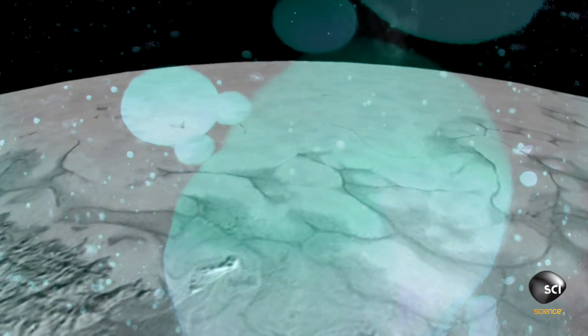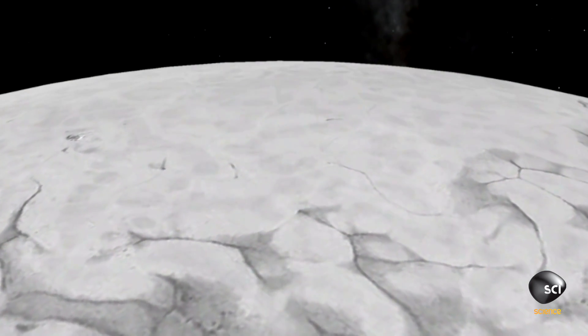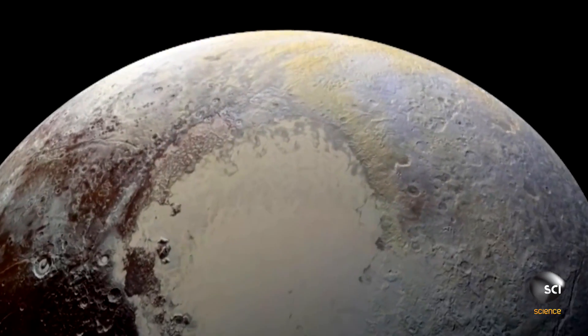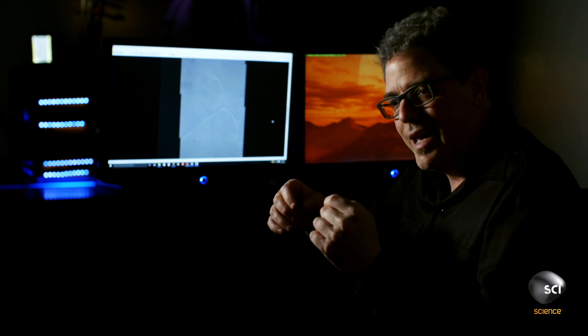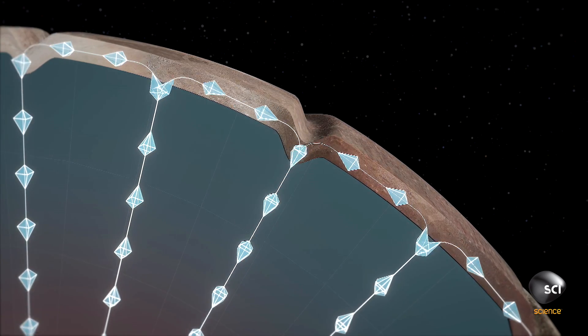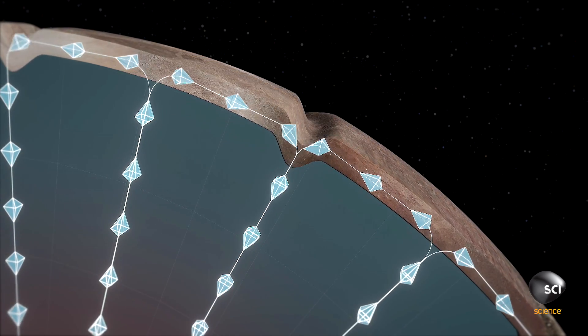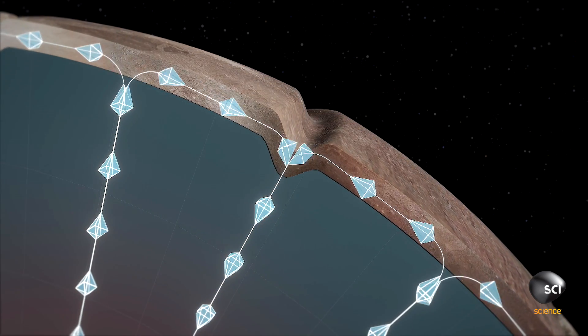Over thousands of years, geological plates of frozen nitrogen push up to the surface of Pluto, where their edges cool and begin to crack. These lines are none other than the edges of convection zones, where warm material has come up in the center, and cold material now cooling drops down along the edges.